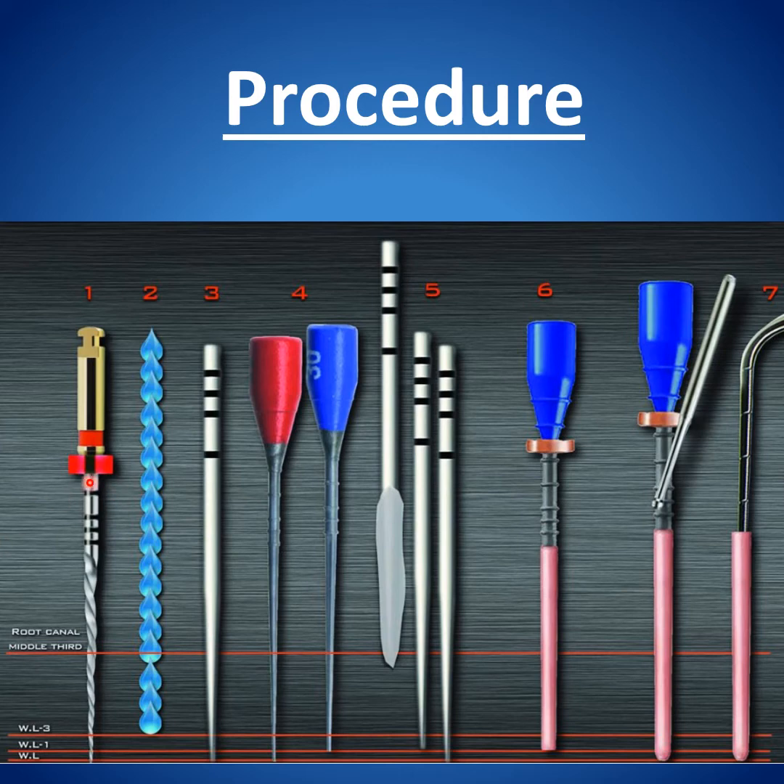The procedure is simple — much simpler than any other obturation technique. After instrumentation, irrigation, and dryness, we check for the width of the root canal using the verifier. If size 25 enters to the full working length, we get size 30 and use it one millimeter from the apex. We don't want extrusion of gutta-percha. Placement of sealer, removal of excess, then heat the size 30 cone and place it inside.